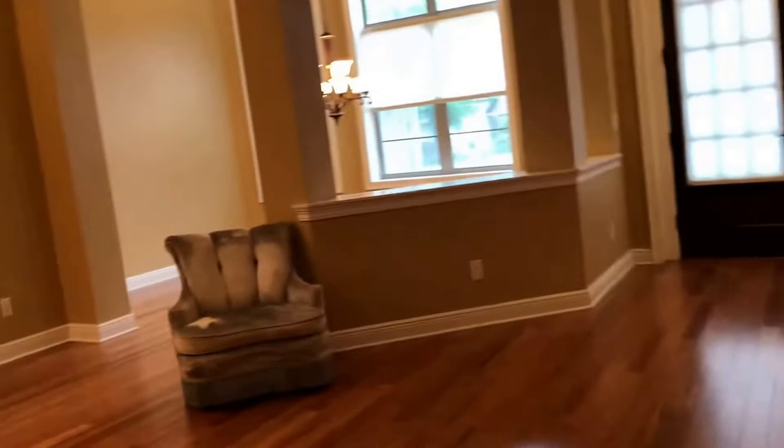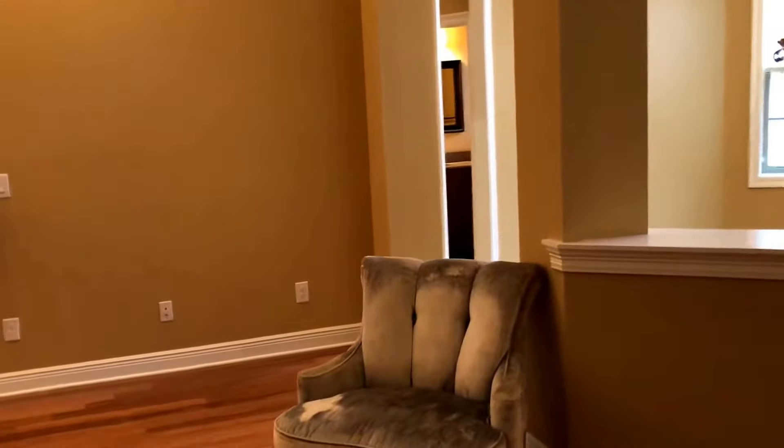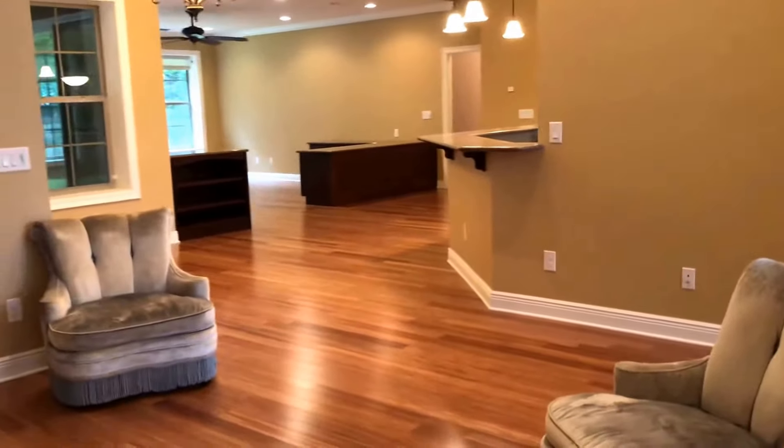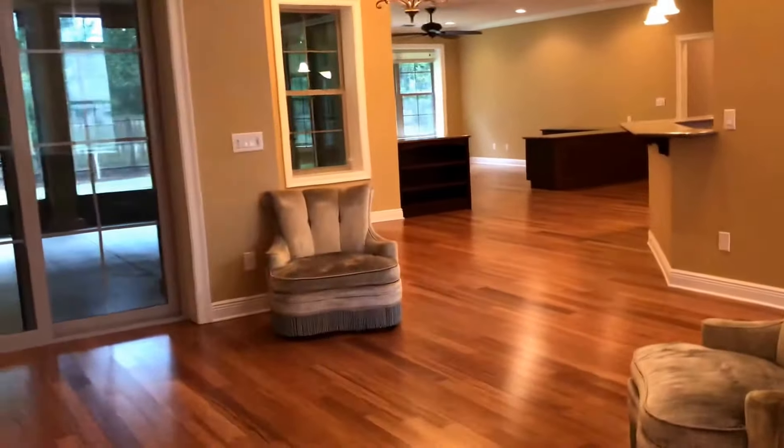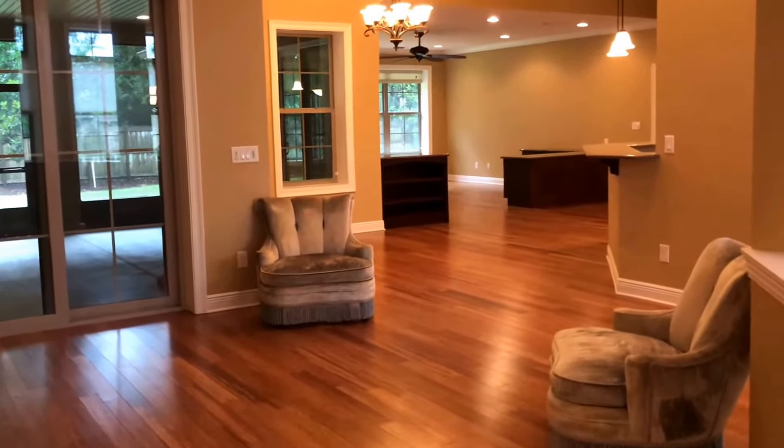Really nice home here in the Gated Community of Nature Trail. Again, we're at 8334 Foxtail Loop, Pensacola, Florida, zip code 32526. This is a three-bedroom, two-and-a-half-bath home, 3,287 square feet, listed at $575,900. Thanks and have a great day.